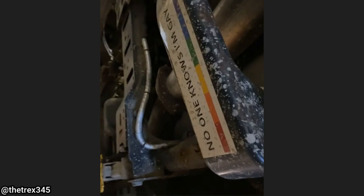A viewer sent in this clip of the sticker he found underneath a customer's Dodge Ram when it came in for a service.